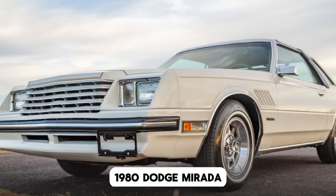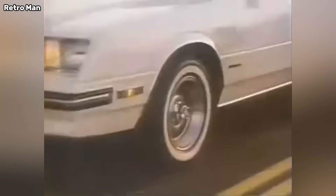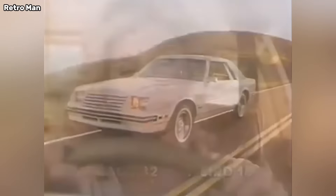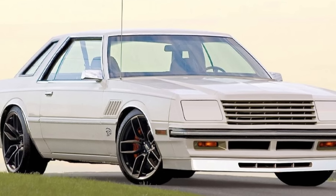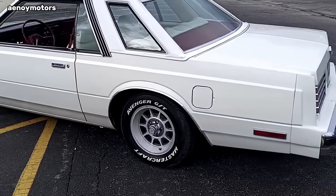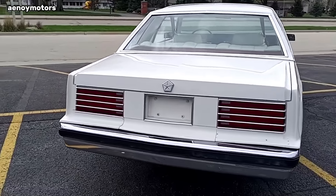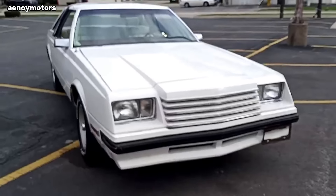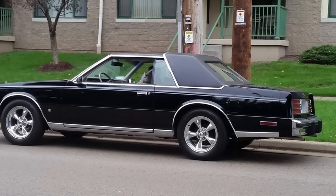1980 Dodge Mirada. The rear-drive Dodge Mirada and its Chrysler siblings the Cordoba and Imperial appeared at a time when Chrysler Corporation was in deep financial trouble. Built between 1980 and 1983, the Dodge Mirada was doomed from the start because little was spent on marketing due to Chrysler's chronic lack of revenue. That's a shame, because the Dodge Mirada was one of the best-looking cars from the era. Its shape is largely the same as the freshened-for-1980 Chrysler Cordoba, carrying over its formal roofline, uninterrupted body lines, available V8 power, transverse torsion bar suspension, and sleek wedge-shaped nose. With only 28,633 Dodge Miradas built in 1980, this is one rare Mopar.